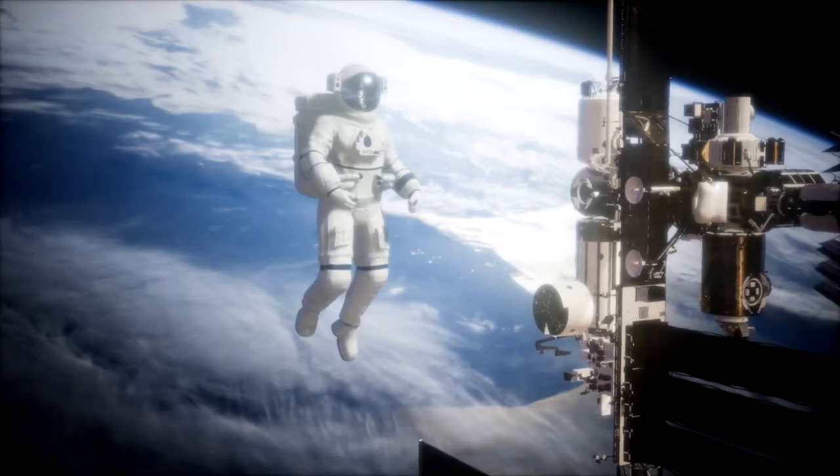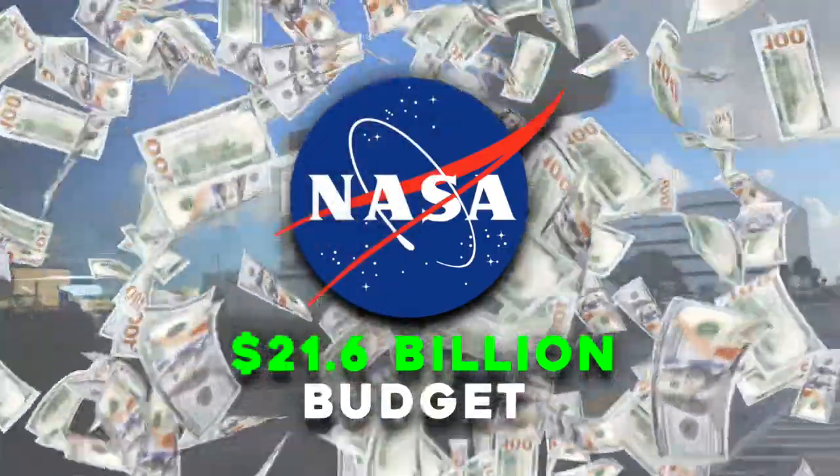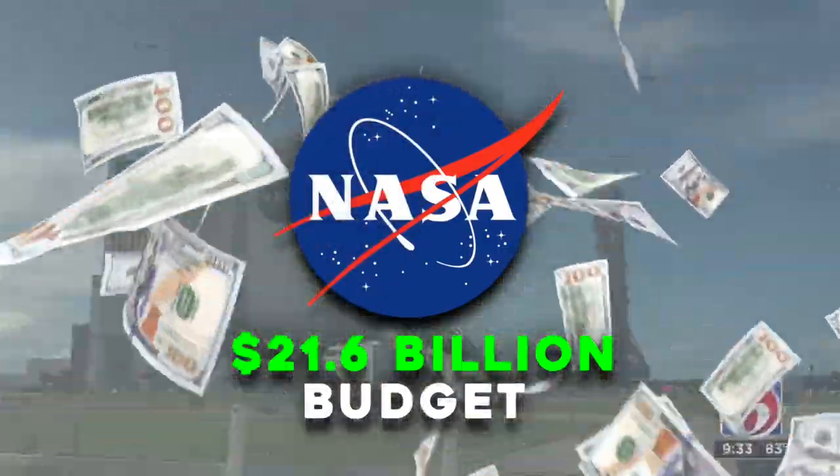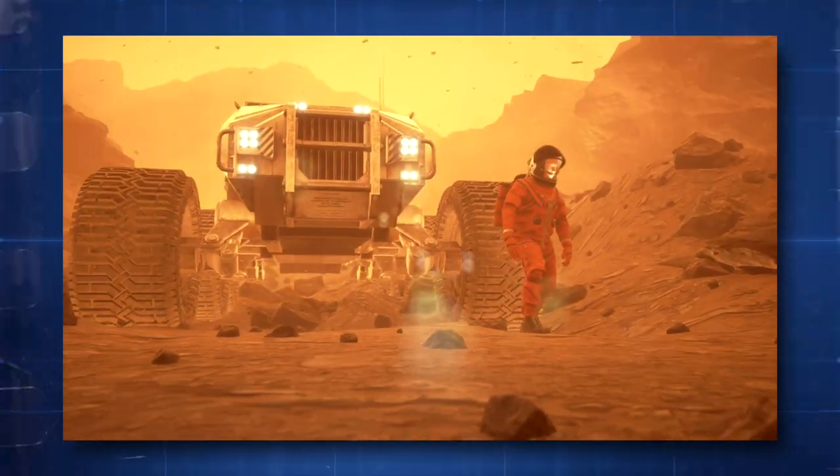Despite being immensely exciting, space exploration is very expensive. Did you know that NASA has a $21.6 billion budget for their current fiscal year? Imagine the technological advancements the agency can make with a budget this large.